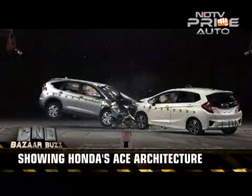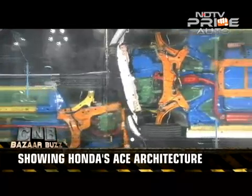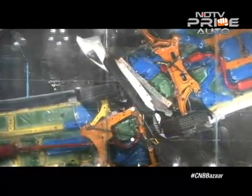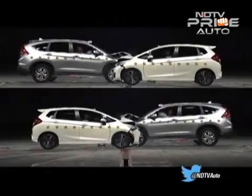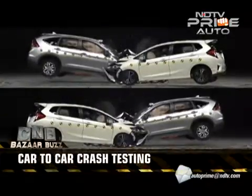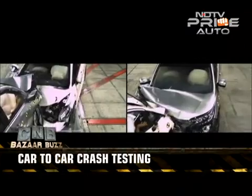Honda calls this Advanced Compatibility Engineering, or ACE. Both cars have a frame structure composed of a highly efficient energy-absorbing mainframe and equally useful upper and lower frame. This ACE design disperses collision force over a large frontal area, reducing the chance of deformation of the passenger compartment and resulting in enhanced occupant protection.